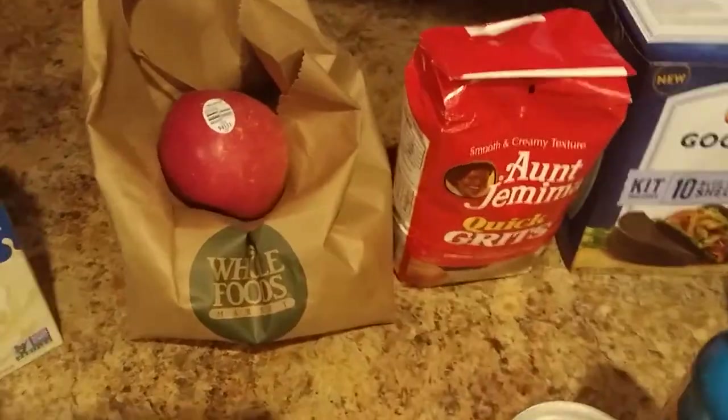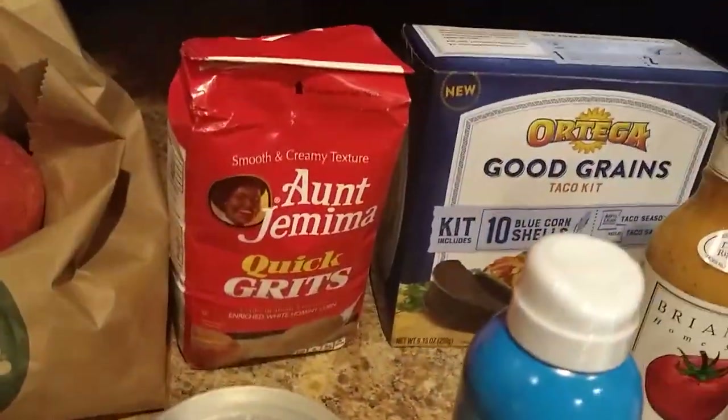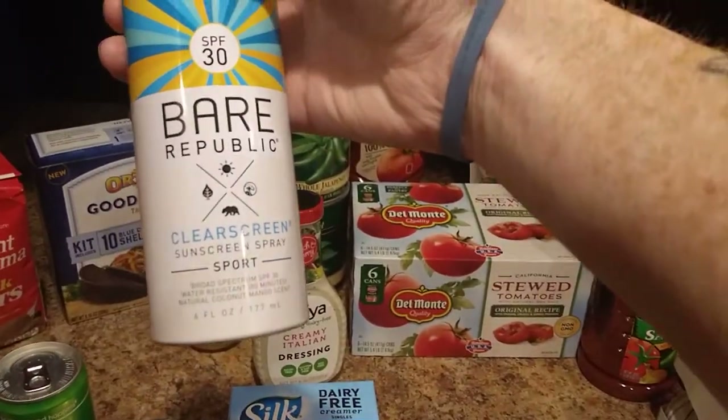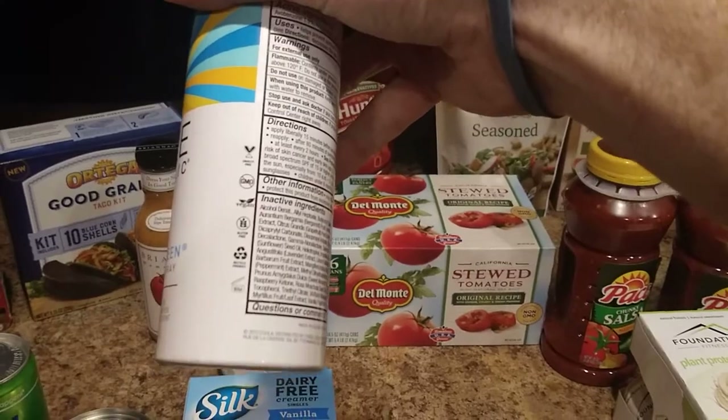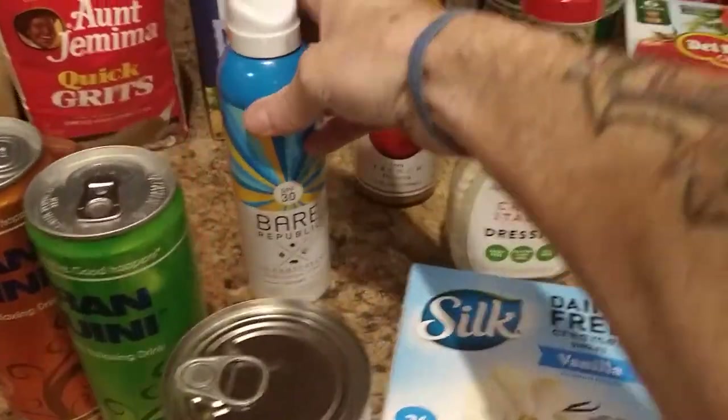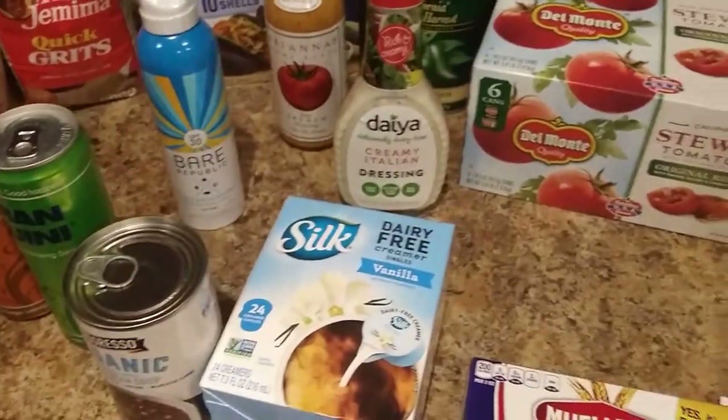Got some organic apples there. Some grits. I got this sunblock — I actually need to start wearing this as of now because the temperature is going up. Vegan, as you can see. Good to go. $5.99 for the sunblock, which is pretty good. It's a six ounce thing.